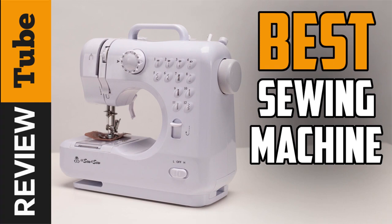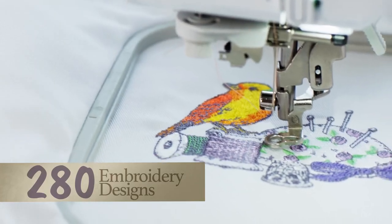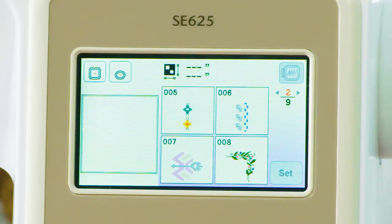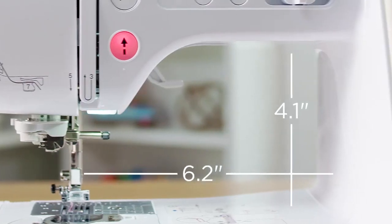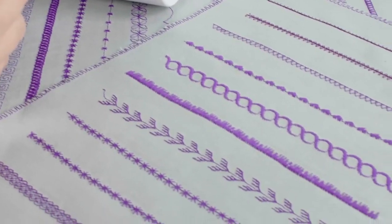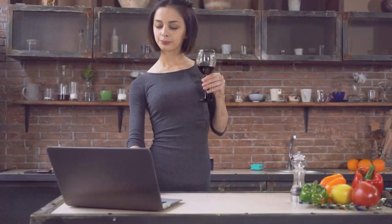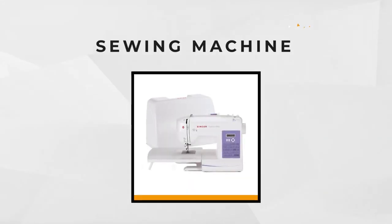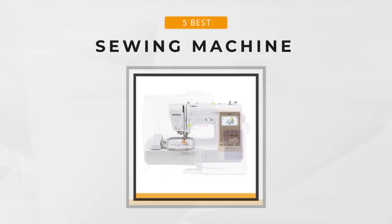If there's one tool that's versatile and helpful for any do-it-yourself project, it's a sewing machine. From professionally sewing hems into dresses to embroidering elegant monograms on fabric, the right sewing machine is your key to creating a product of craftsmanship every single time. However, if you're looking for your first or your next sewing machine, it can be overwhelming to choose from hundreds if not thousands of different machines.